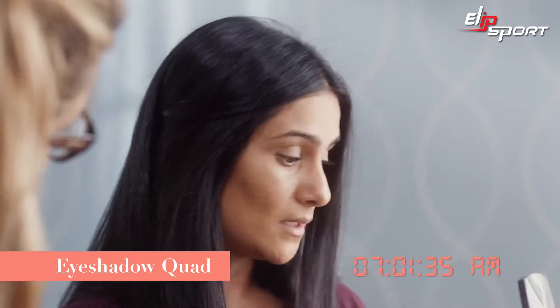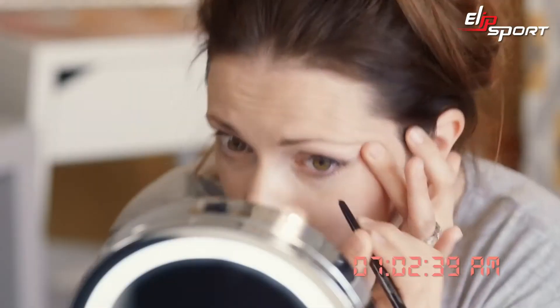Very easy to put on, especially with the numbers. I cannot believe I've just done a smokey eye look. I look more awake already. Just twist and glide. I've just done a flick.